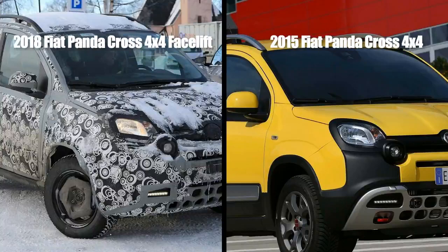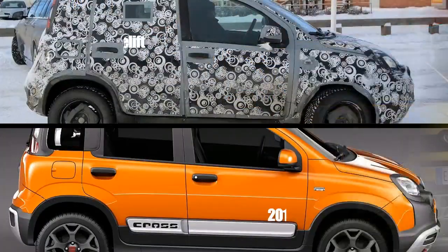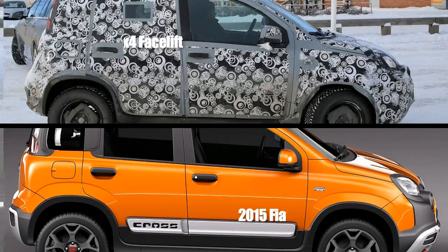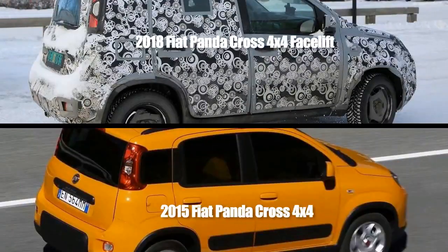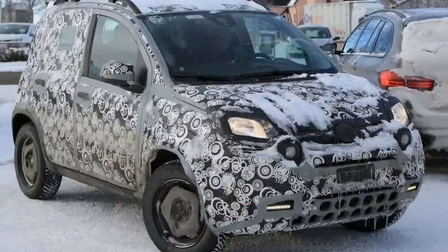The Fiat Panda Cross 4x4 Facelift Spy Shots. The Fiat Panda has been around since 2012 in its current form, meaning it's high time for a facelift version to arrive, and we now see the Fiat Panda facelift spy shots as it's testing in Sweden during winter.